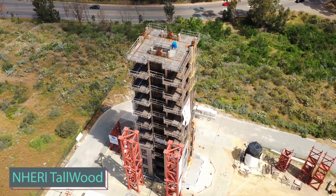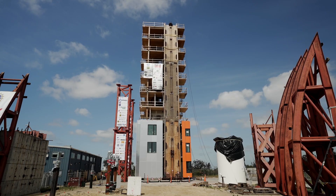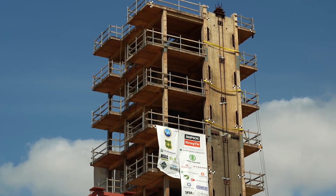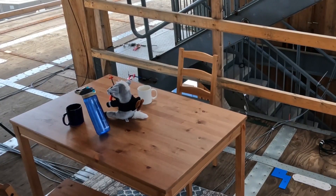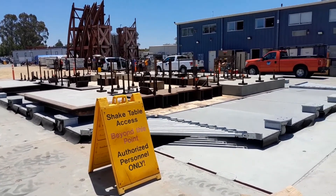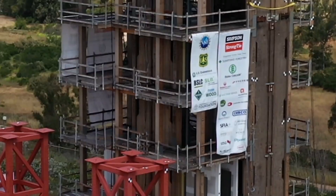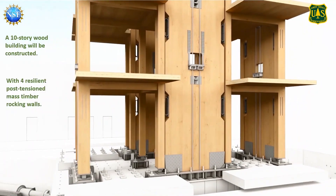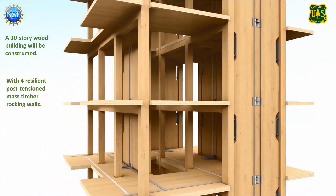Meanwhile, in the United States, they've tested the tallest building ever placed in an earthquake simulator. This 34-meter tall wooden marvel, akin to a 10-story structure, showcases contributions from various manufacturers using materials such as CLT and MPP. The engineers implemented rocking walls, allowing the building to self-level for enhanced shock protection. Post-tension steel rods were installed on all floors. Test results revealed minimal damage even with a 7.7 magnitude earthquake, and this building type is notably easier to repair following strong seismic events.